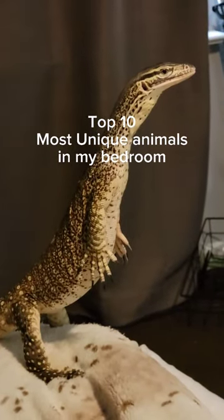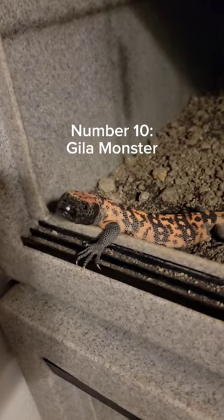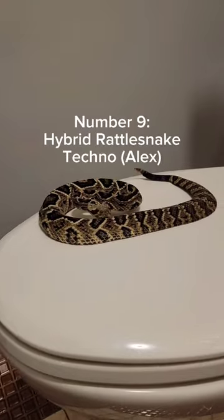These are the top 10 most unique animals in my bedroom. At number 10, we have the Gila Monster. This is one of the few venomous species of lizards.